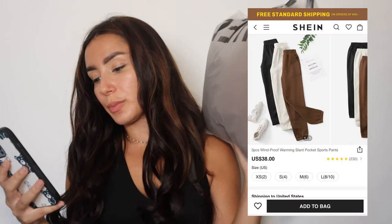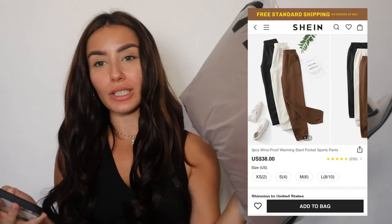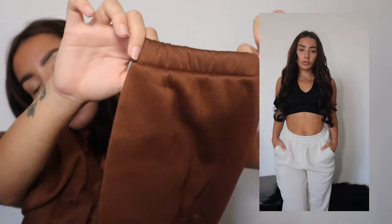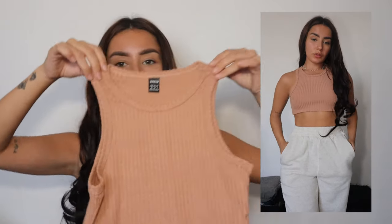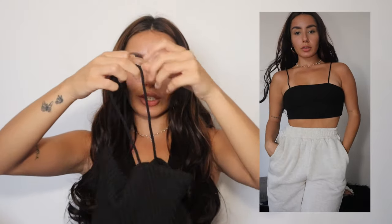These are three-piece windproof warming slant pocket sports pants. These were $38. I got these in size small. The inside though — let's talk about the inside. That's actually nice, that's actually cool. It has like an elastic band at the bottom. It's quite basic, but you need basic items sometimes.